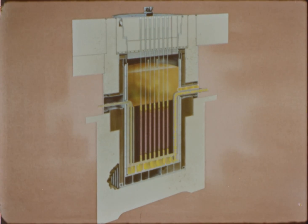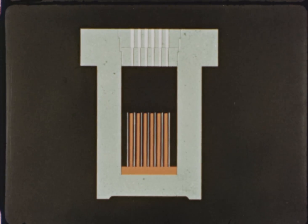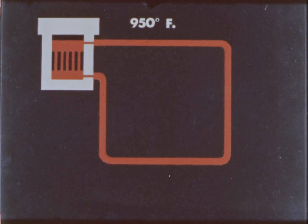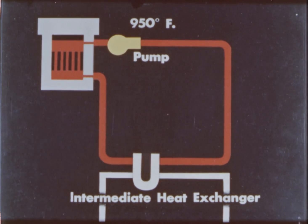From the bottom of the reactor vessel, the sodium flows up past the hot fuel elements to an upper pool, then out of the vessel at a temperature of approximately 950 degrees Fahrenheit. The primary sodium coolant becomes radioactive during its passage through the core. This radioactive sodium is pumped through three identical primary loops to intermediate heat exchangers and returned to the reactor vessel at approximately 600 degrees Fahrenheit to repeat the cycle.